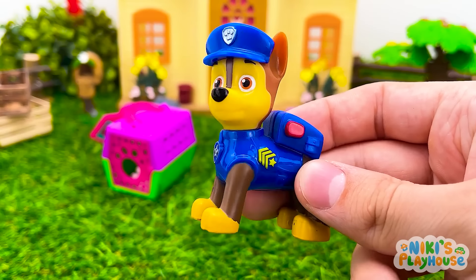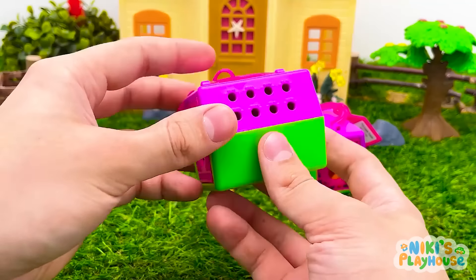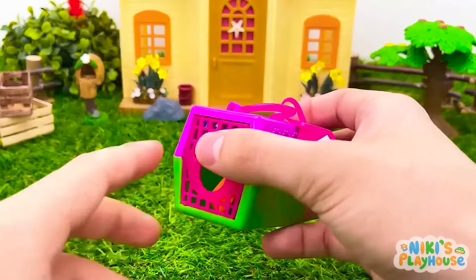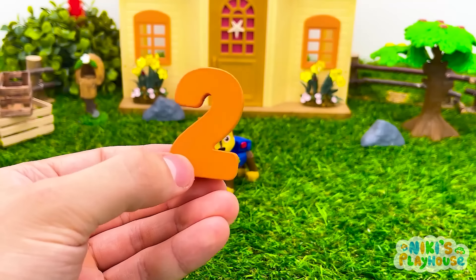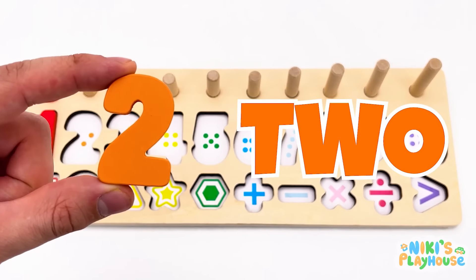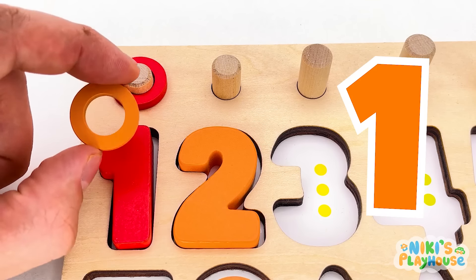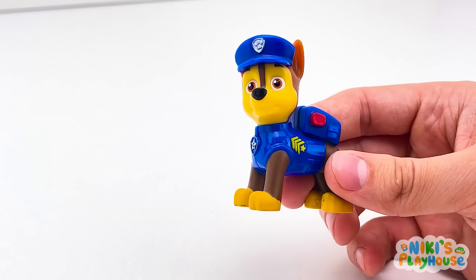Hi, guys! Let's see if there's a number hiding! Is it in here? No, it's a puppy! Let's check this cage! Something's inside! Hurrah! We found a number! Number two! It's orange number two! Let's count the rings together! One orange ring! Two orange rings! Yeah! Well done!